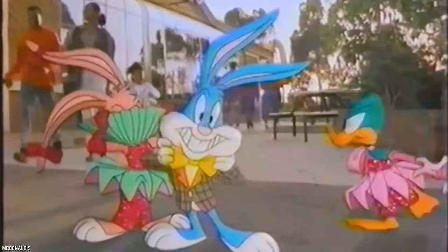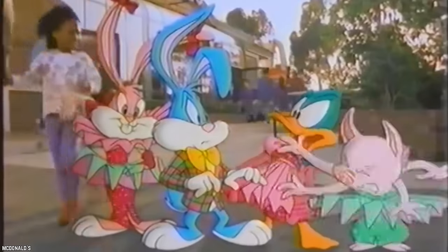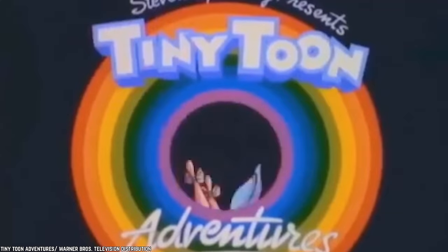There were four toys for kids three and older, plus two toys for younger kids, so the entire collection had six toys in all. The toys for kids aged three and up were a lot of fun to play with.